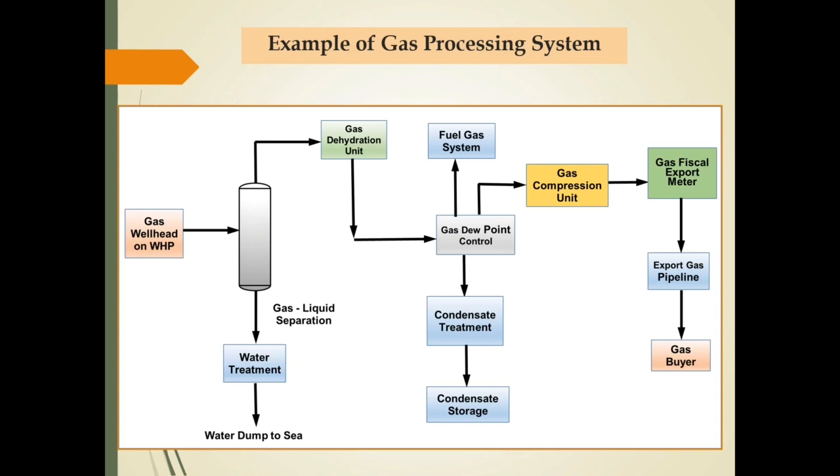The main processing units for gas processing facilities on this slide are gas separator, gas dehydration unit, and dew point control unit. Based on the existing processing units, it can be concluded that gas from the well contains high moisture and heavy fraction, and also the pressure from the well is less than the buyer requirement, so that a compressor system is required.